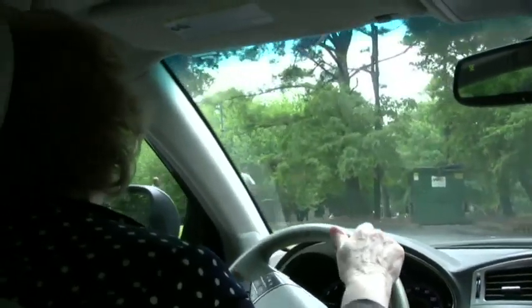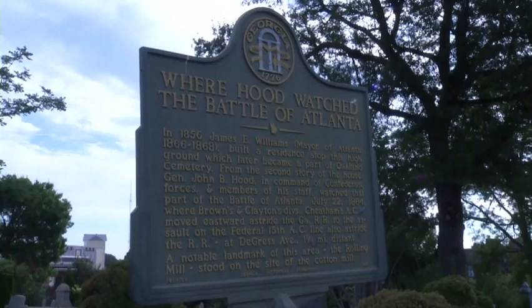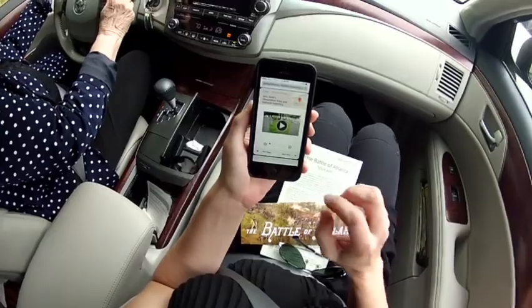And it was just so fascinating that someone had finally done this, where you could go online, get in your car and go to where the battlefield was, and get a concept of how the Battle of Atlanta was fought. With scores of random battle markers scattered throughout the city, the app's focus is simplicity and historical accuracy.